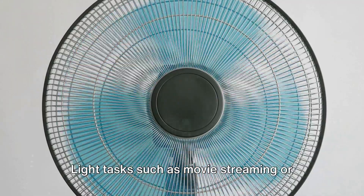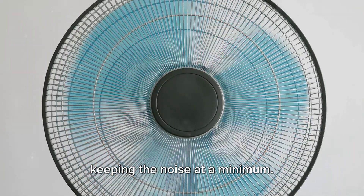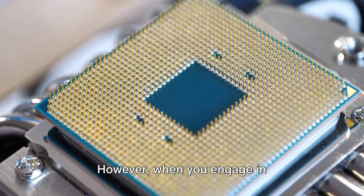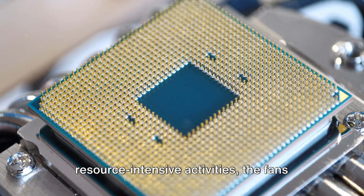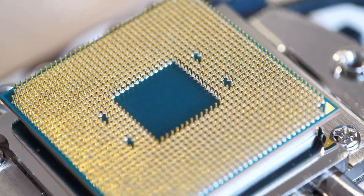Light tasks such as movie streaming or browsing will cause the fans to slow down, keeping the noise at a minimum. However, when you engage in resource-intensive activities, the fans speed up, ensuring the temperature remains within a safe range.